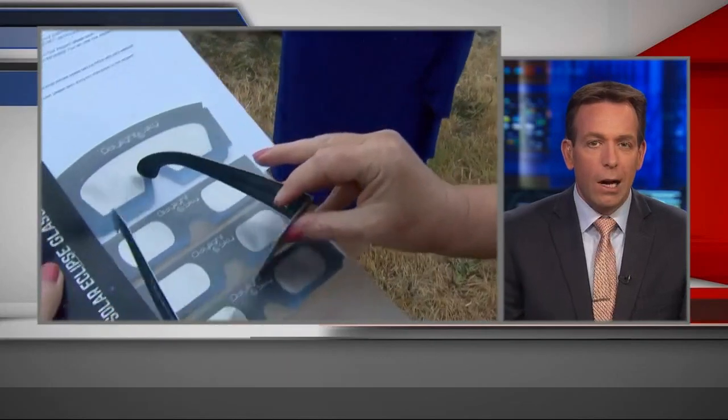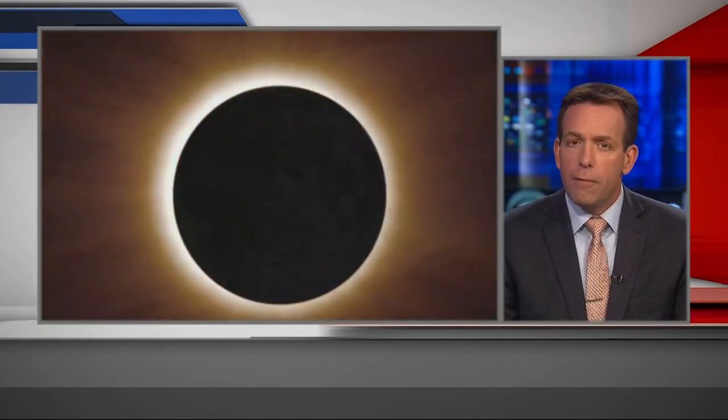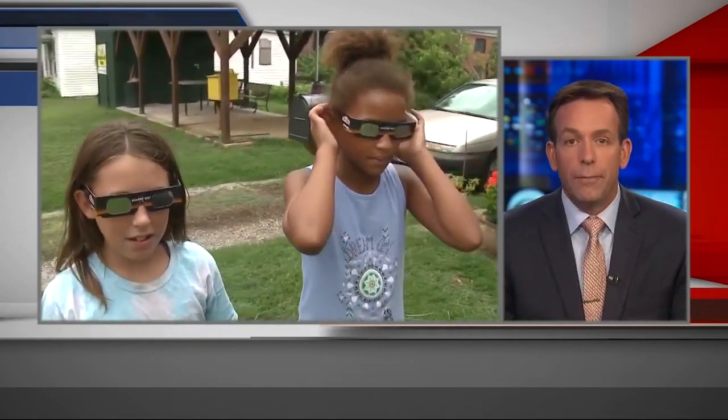There's recalls, there's knockoffs, and terrifying warnings about what could happen if you don't have the right kind of solar glasses. So we want to separate fact from fear before you start gazing up at the sun on Monday.